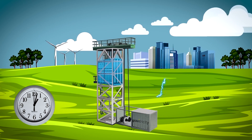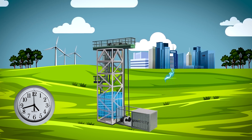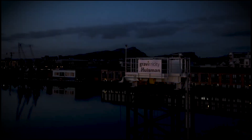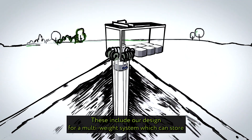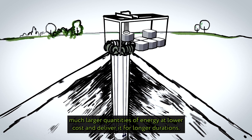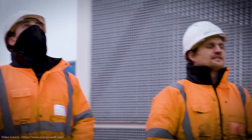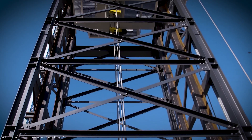One company at the forefront of this technology is Gravitricity, an Edinburgh-based startup that has built a demonstration project in Scotland. Their system resembles a colossal elevator, but instead of ferrying passengers, it raises and lowers massive weights. The company's proof-of-concept tower, constructed in 2021, was designed to assess the dynamic behavior of the weights during start-stop phases and to validate engineering simulations. Gravitricity has far grander ambitions, envisioning future installations capable of delivering between 1 and 20 megawatts of peak power for up to 8 hours.